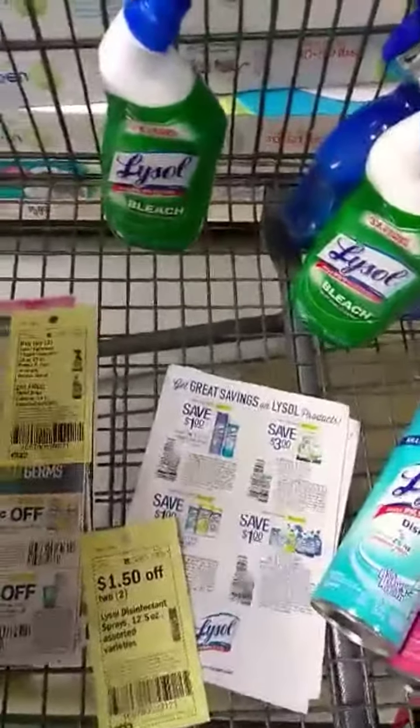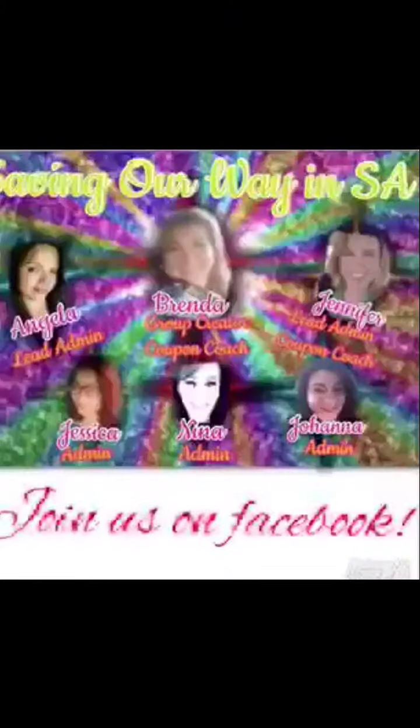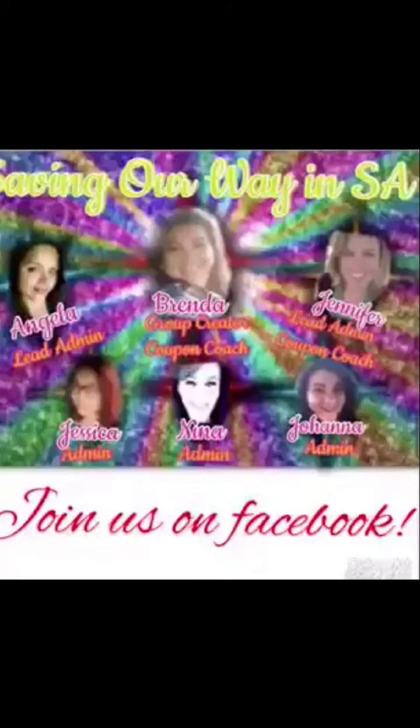Get out, get your deals, and as always, happy couponing! Join us on Facebook at Saving Our Way in SA.